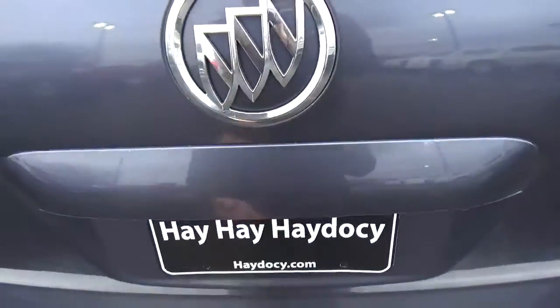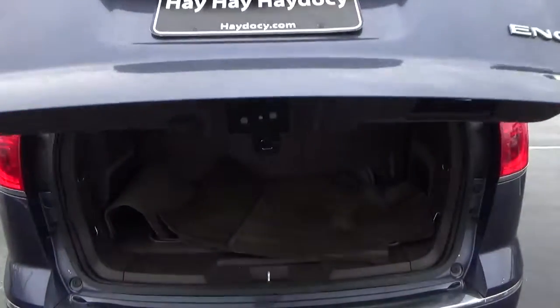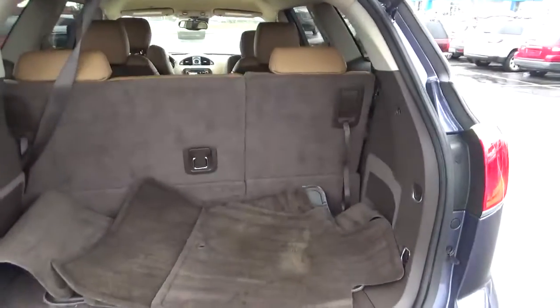Rear parking sensors. Power liftgate. Cargo space.